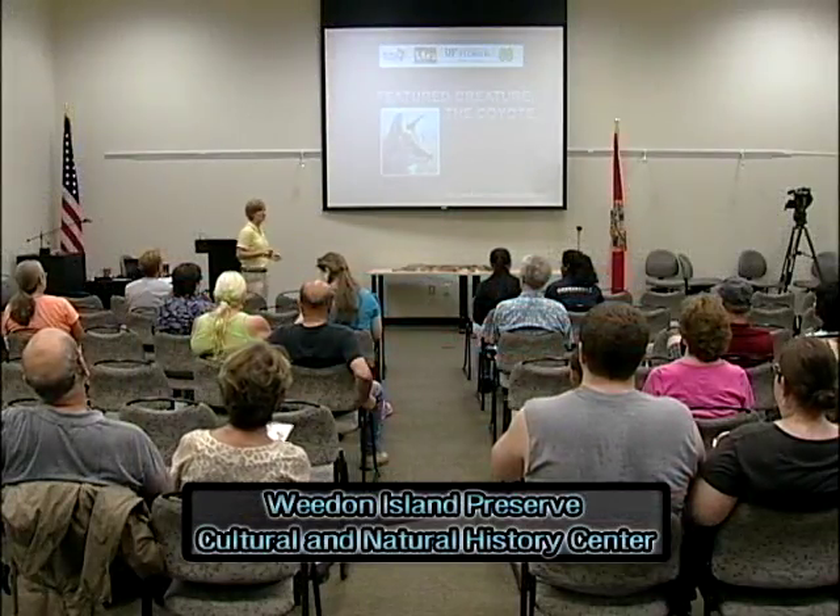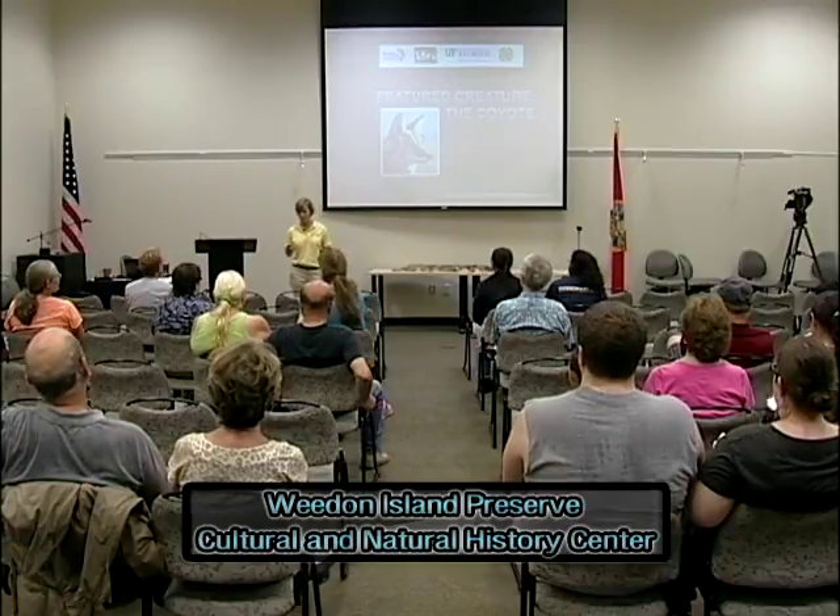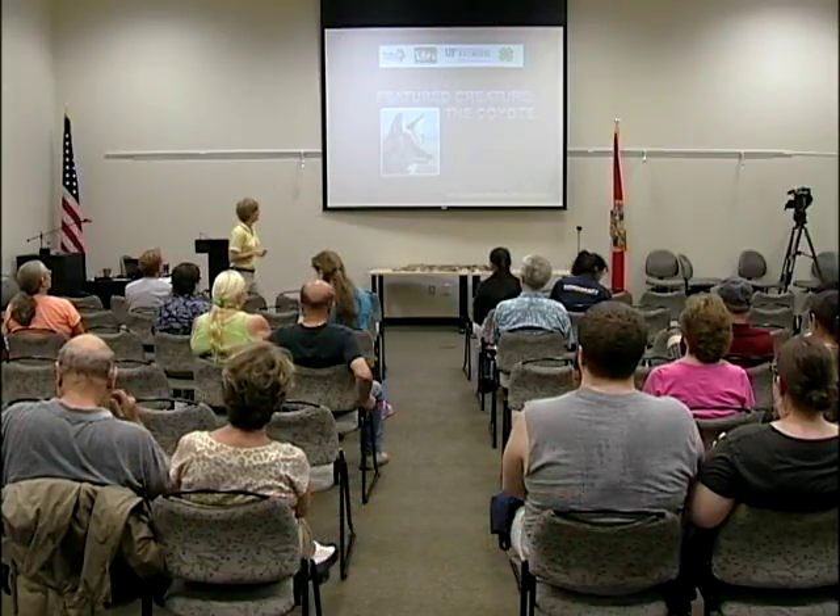We're going to get started. Hopefully you're all here for the coyote presentation — that's what you're in for. My name is Lara Miller. I'm the Natural Resources Extension Agent for Pinellas County.